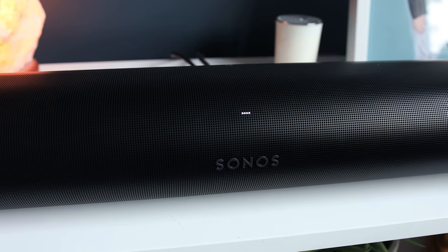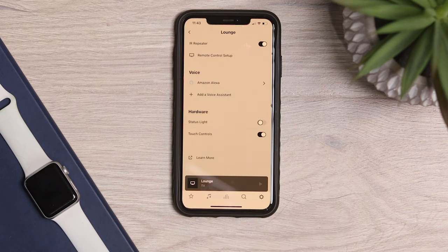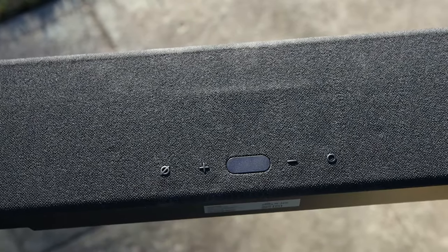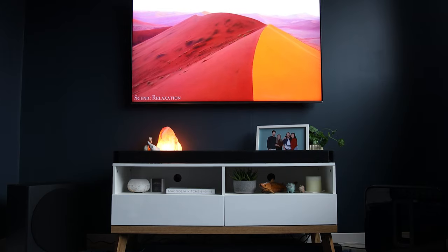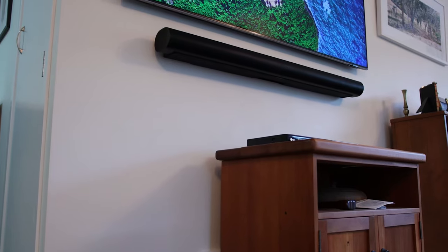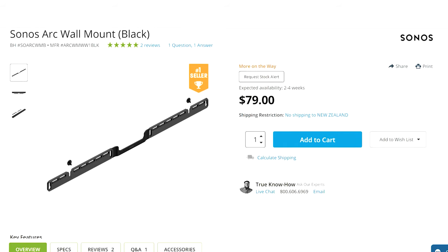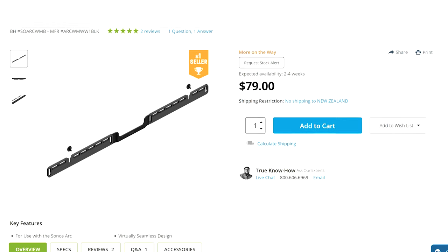On the front, you have lights to indicate they're receiving a signal. The Arc's lights can be turned off in the app, and the Samsung has a screen on top for further tuning. If you have a Samsung TV, the Q950A will show you the volume level on screen. Both soundbars can be wall-mounted — the Q950A comes with those brackets, but for the Arc you have to purchase them separately for $79.